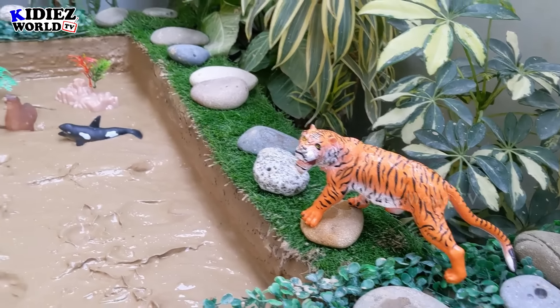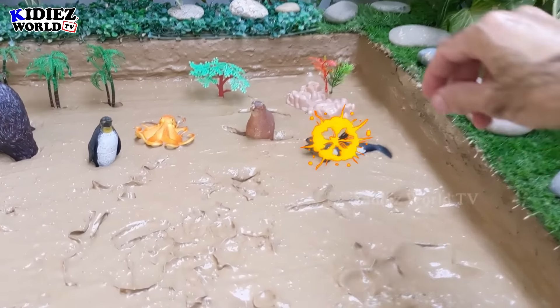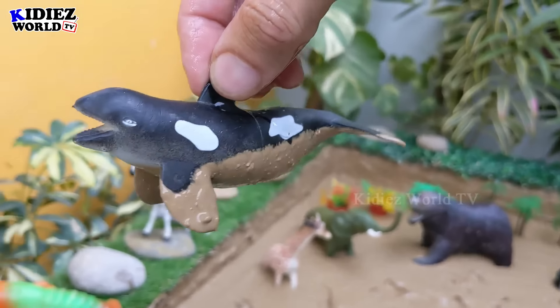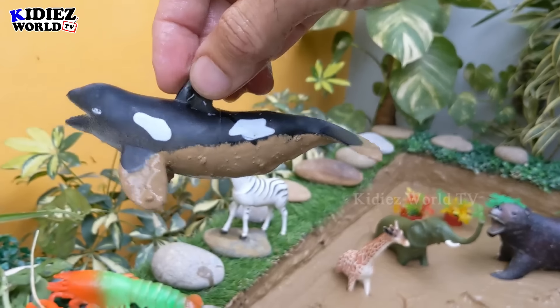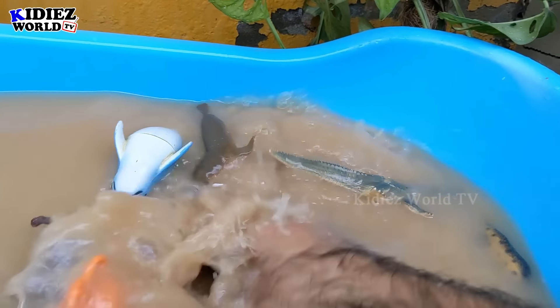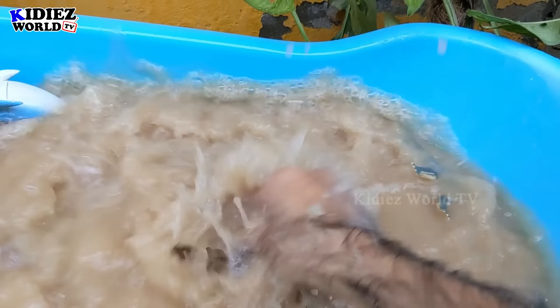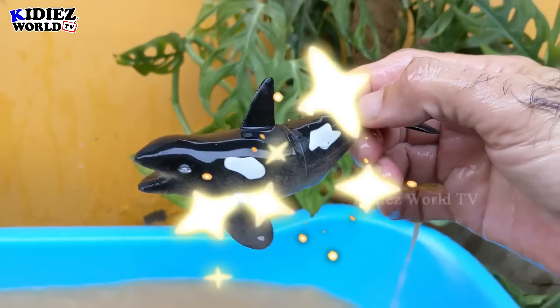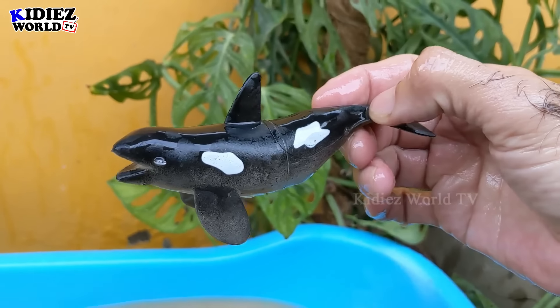He looks good here! The next one we have is a killer dolphin — the black and white killer dolphin is a big sea fish, a very dangerous fish of the sea and a big one. Here we go — killer dolphin!